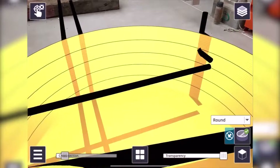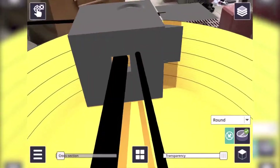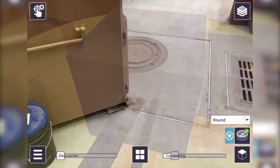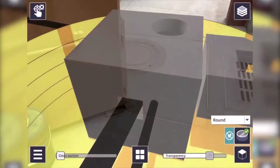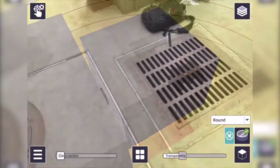Apart from the obvious advantage of knowing what is underground and knowing where it is, augmented reality provides operations and maintenance staff with very simple and quick access to the configuration of underground services, which also increases the safety of any ground disturbances.